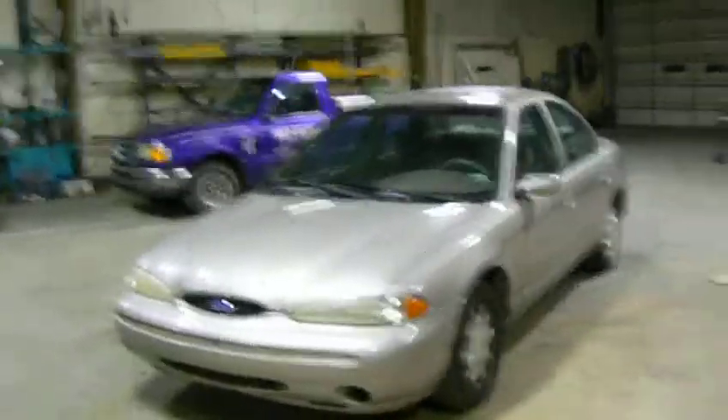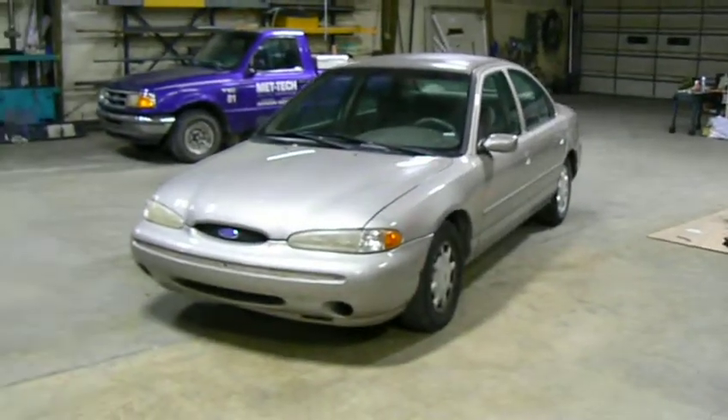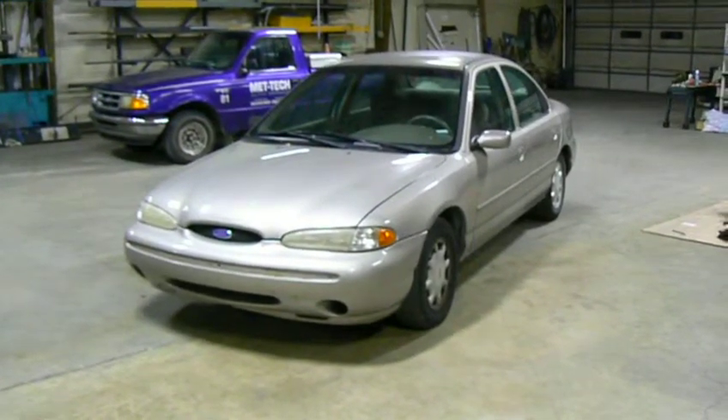Hello, my friends. Stark here. It's about 3 o'clock in the morning, and I just returned to the workshop from a successful repossession. The target vehicle was this 1995 Ford Contour.